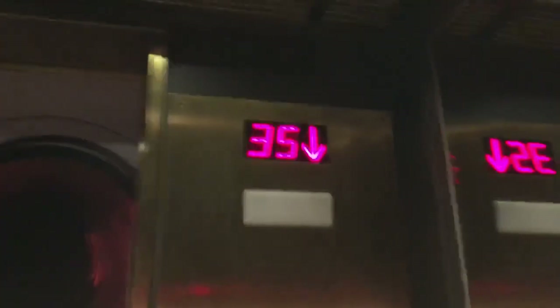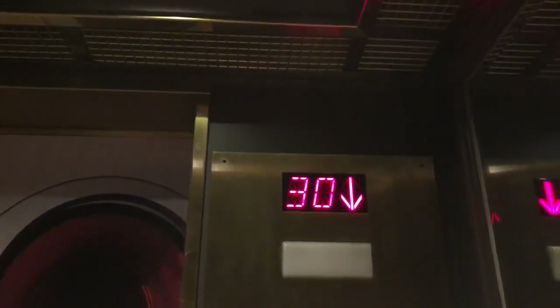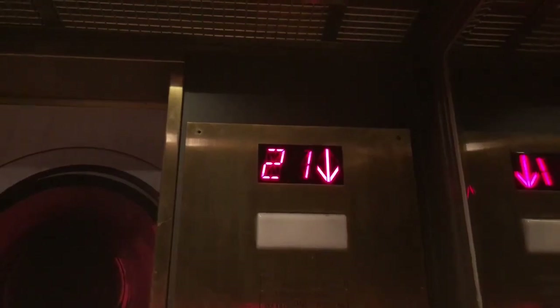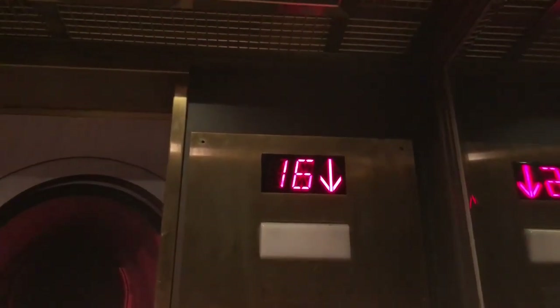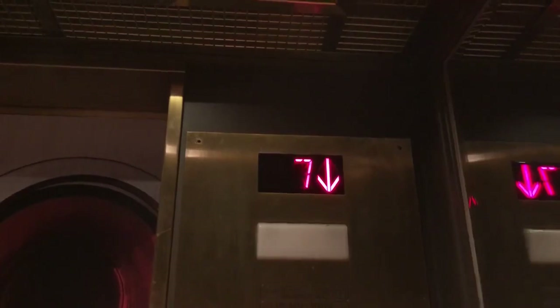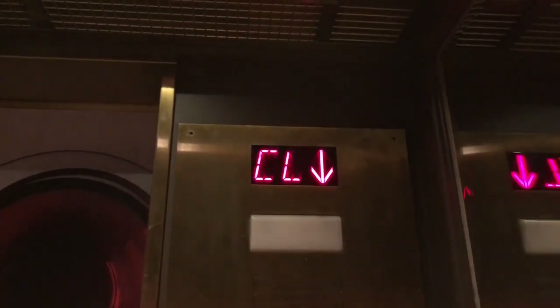19 persons, 1361 kilograms capacity. I would say 800 to a thousand feet per minute. No stops all the way down. Main level.